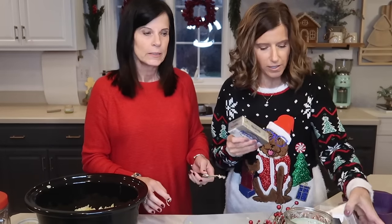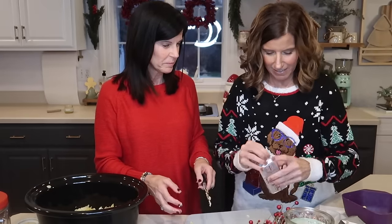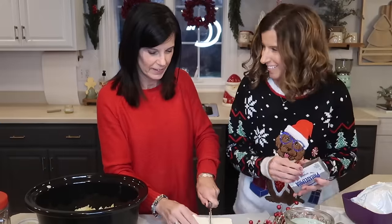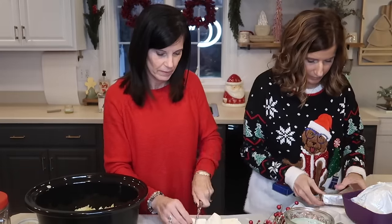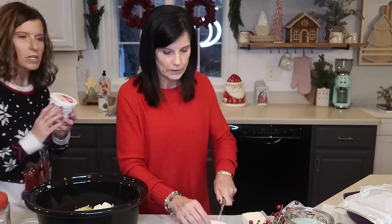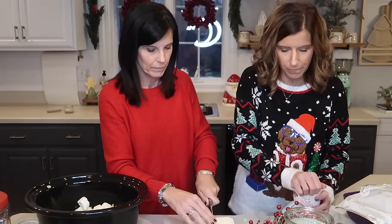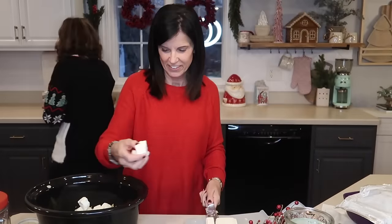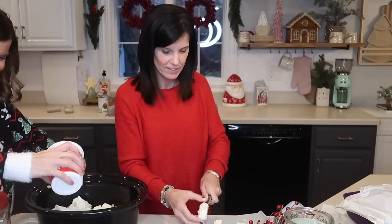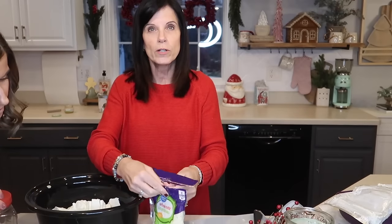We're taking two blocks of cream cheese, cutting them up and adding them in. We added about four cloves of garlic — we just added a bunch. We're doing the entire 16-ounce container of sour cream and two cups of shredded mozzarella cheese.